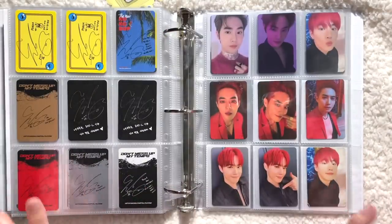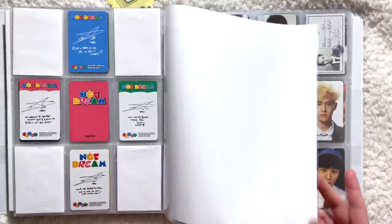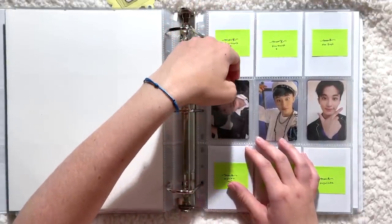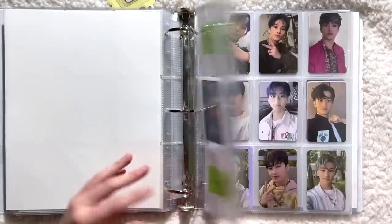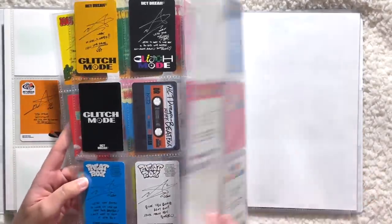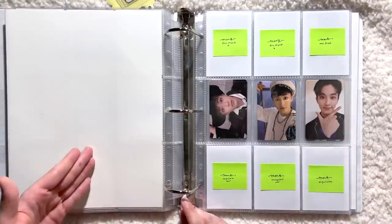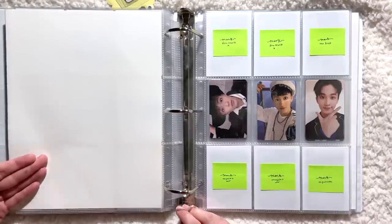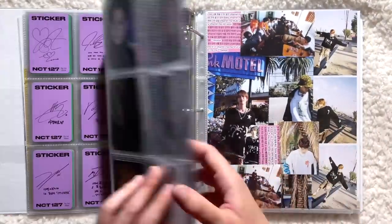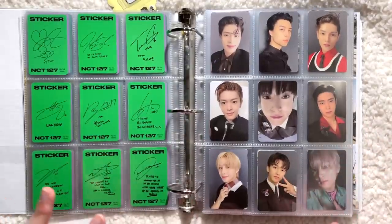I have really high expectations for this comeback since we haven't had new EXO music in years. For Mark, I just have one card — this Cherry Bomb card I traded for a while ago. I haven't been working on this collection a lot. I do have a card on the way, which is exciting. I think Dream is going to have a summer comeback maybe in July, then a full group comeback, then the new unit will debut, and then a 127 comeback — question mark, who knows. SM changes their plans like ten times a day.